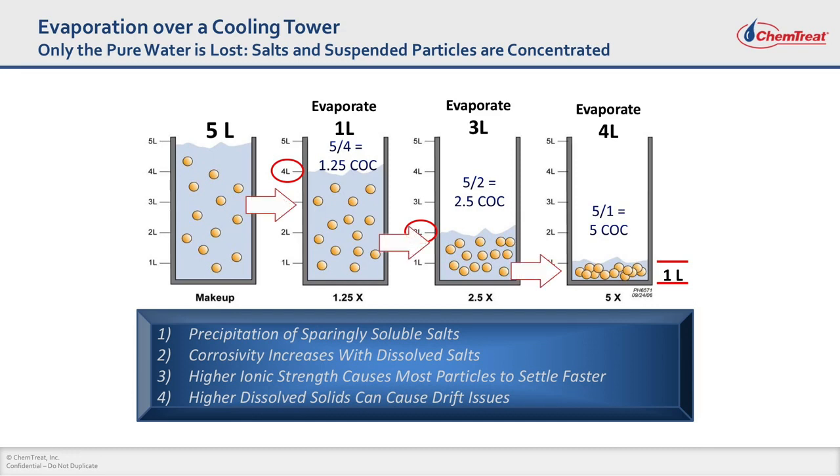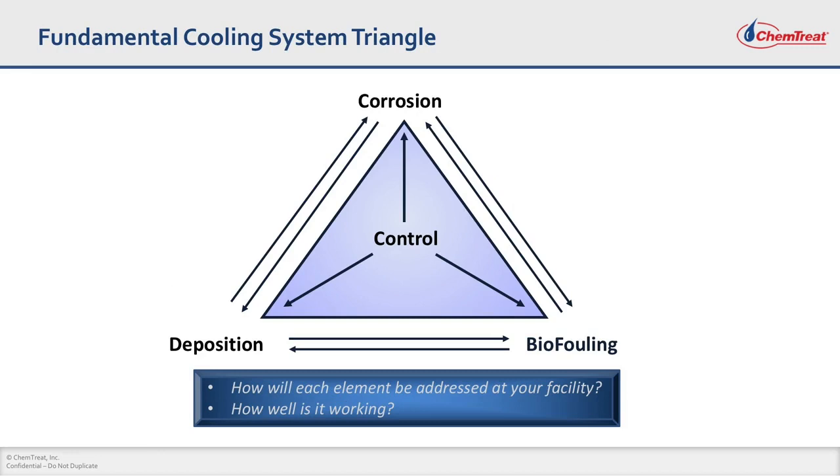Now see what is happening to the dissolved minerals — they are getting seriously concentrated. There are various challenges associated with increasing these dissolved minerals. Some of these minerals have very low solubilities, and some of these sparingly soluble salts can become scales on metal surfaces at high temperatures. Increasing dissolved salts will also make the water more corrosive. There are only three or four things that we have to worry about in cooling systems: corrosion, deposition, and biofouling.